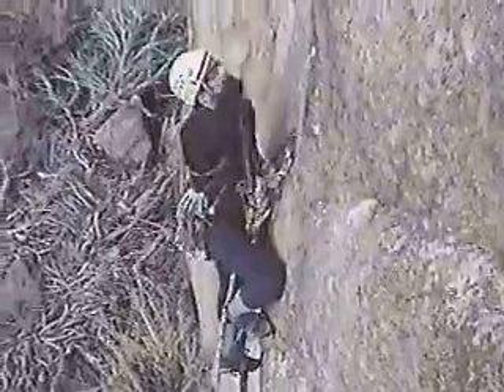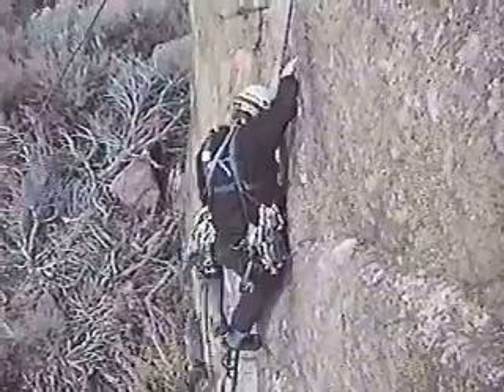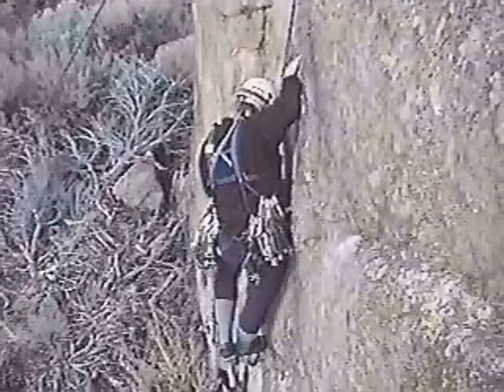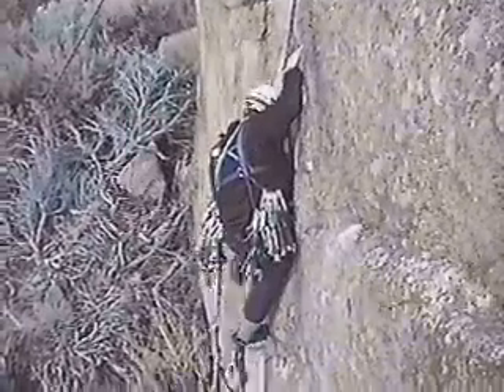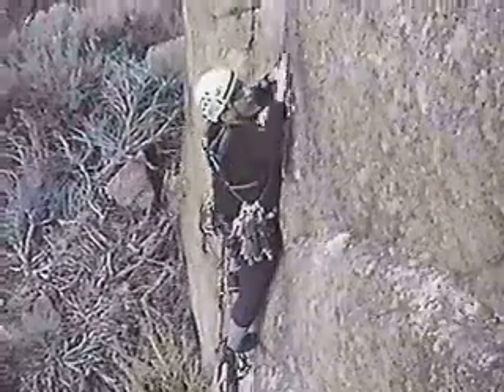The ultimate goal of the leader is to perform a move called top stepping. This is stepping into the top rung on the aiders for maximal reach on the next placement. Often, it is necessary to use handholds on the rock to achieve and maintain a top stepped position. Again, this is a skill best practiced on a top rope.